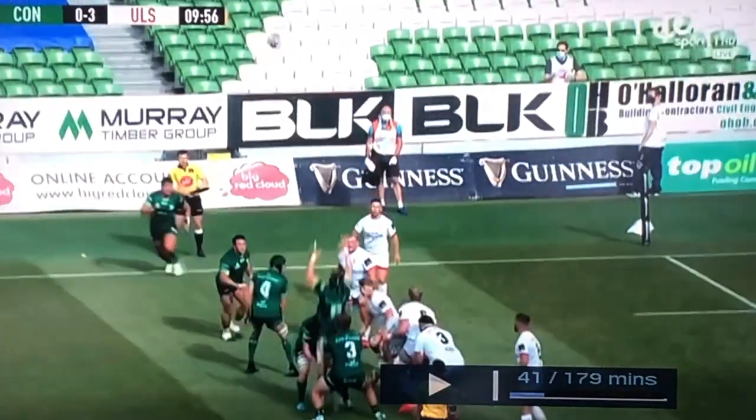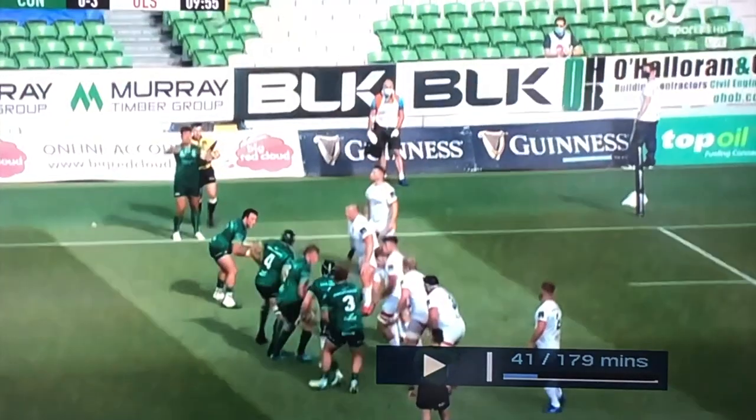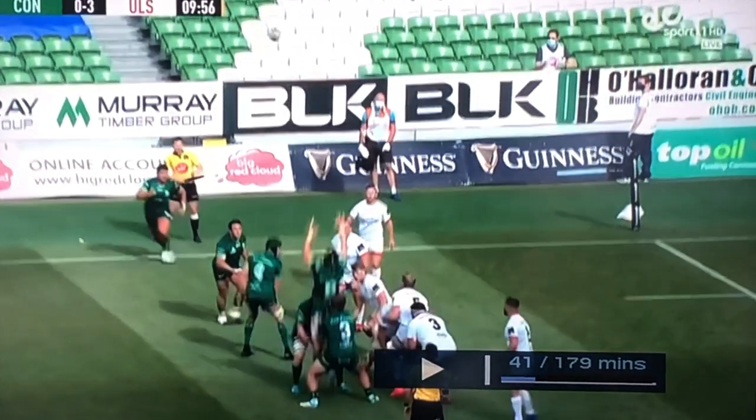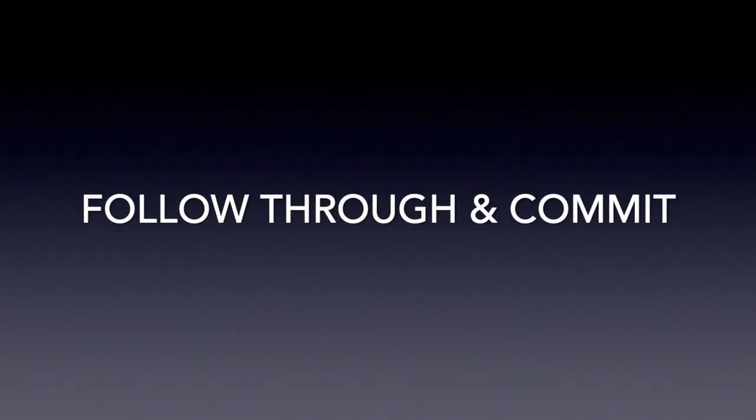Likewise with the Green Hooker here — full extension of his arms and he commits to the throw fully. So whether you're a coach or a player, let's have really good habits to build consistency in that area.